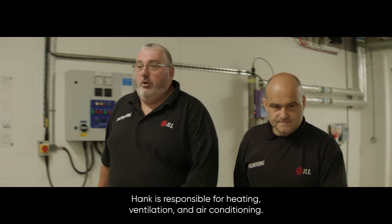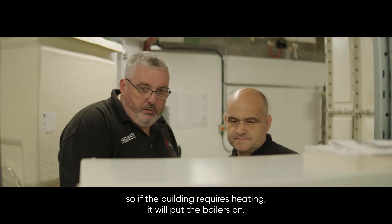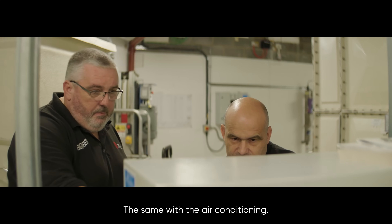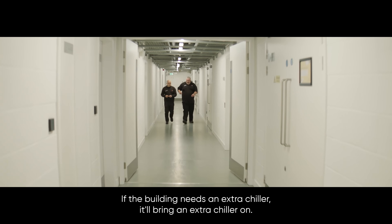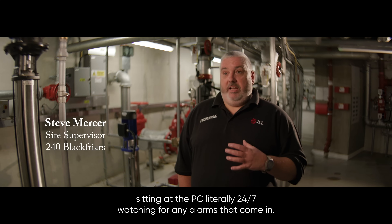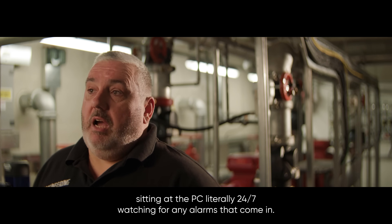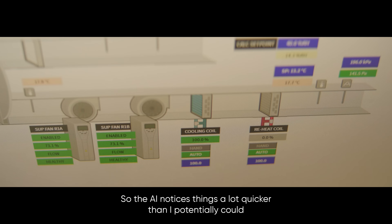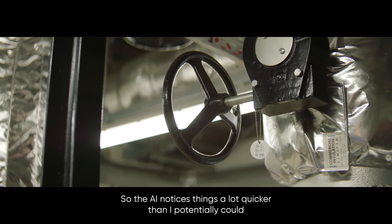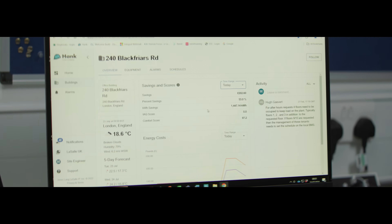HANK is responsible for heating, ventilation, and air conditioning. It adjusts temperatures — if the building requires heating, it'll put the boilers on; the same with air conditioning. If the building needs an extra chiller, it'll bring one on. HANK is like having a building management engineer sitting at the PC literally 24/7, watching for any alarms that come in. The AI notices things a lot quicker than I potentially could, notifying me so I can get to the issue, fix it, and be more efficient with my time.